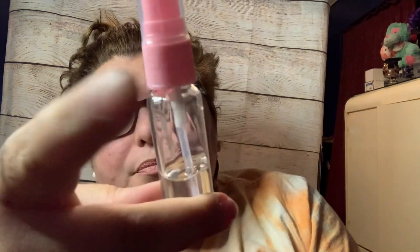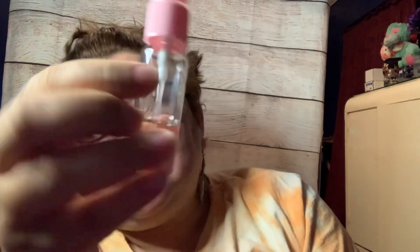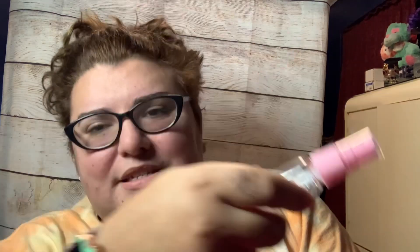The next thing I have is hand sanitizer. I got this little bottle for free when I bought one of my wigs. I wanted to use it as hand sanitizer rather than for whatever it was originally meant for.